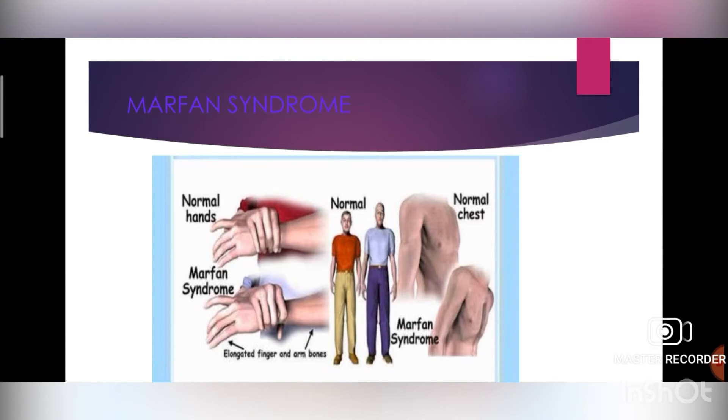They prescribe blood pressure-lowering drugs to help prevent the aorta from enlarging and to reduce the risk of dissection and rupture. Here you can see the difference between normal hands and Marfan syndrome — you can see enlarged fingers and arm bones.